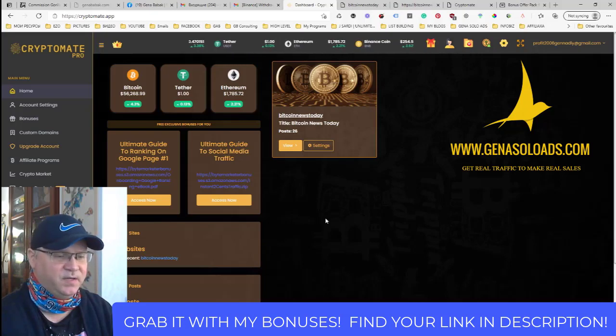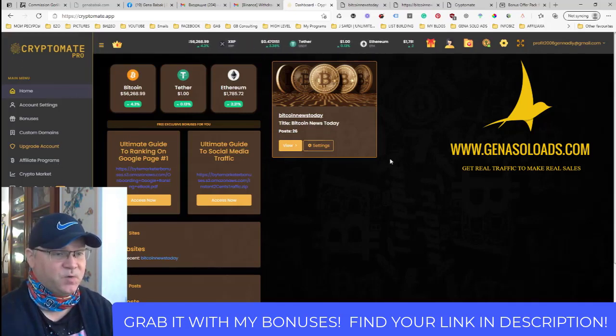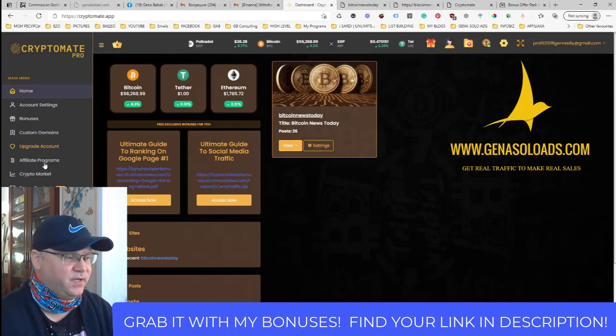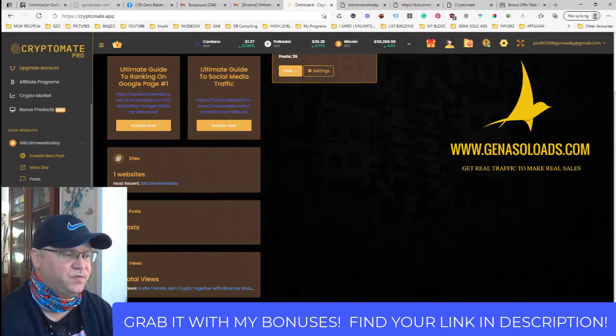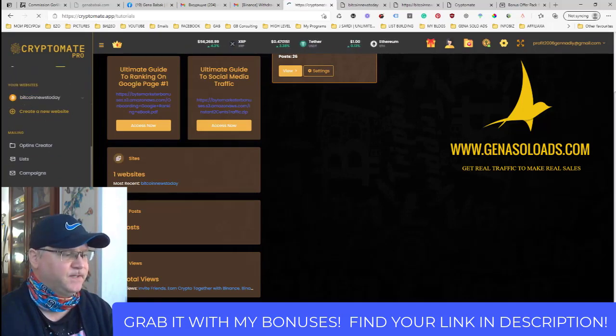For example, if you have some programs to promote, like a high-ticket program such as Easy One Up, what you need to do is just create a website using Crypto Mate — call it something like 'how to make money with Easy One Up' or 'how to make passive income with Easy One Up' — dot online, dot com, dot IO, it doesn't matter. All you need to do to get your affiliate website running is simply add some banners.